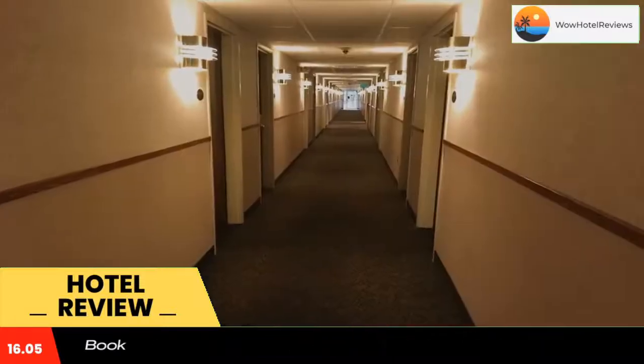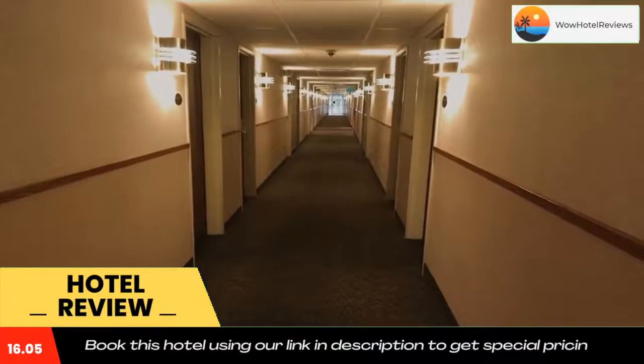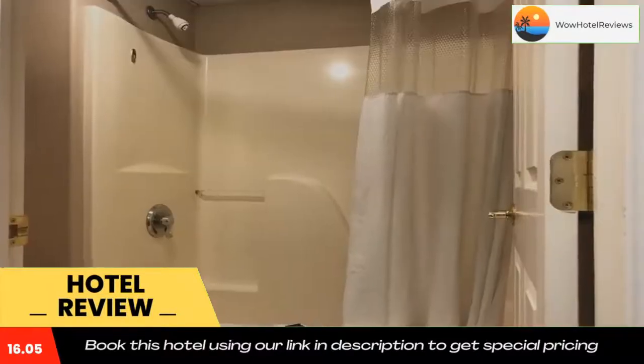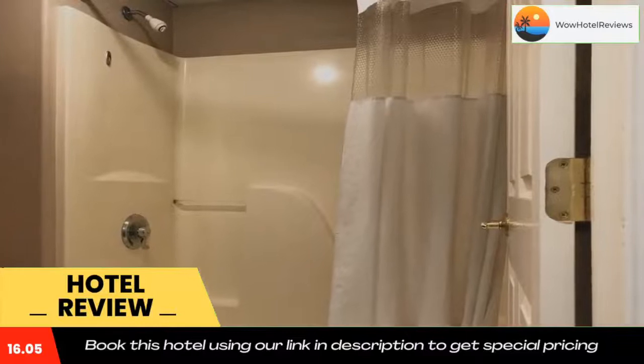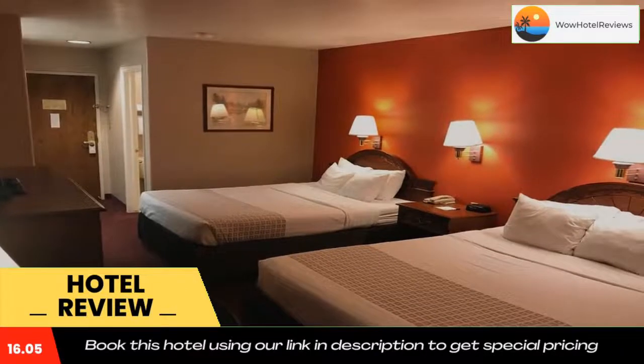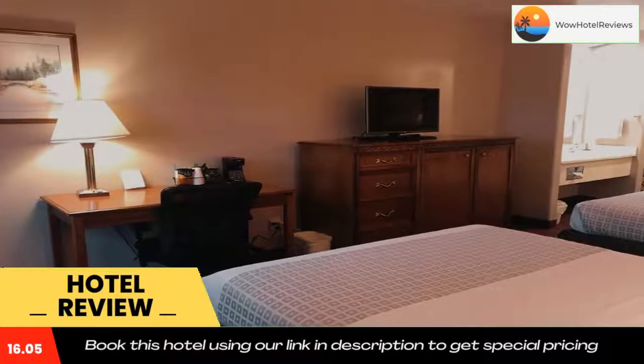America's Best Value Inn in Cedar City is one mile from Centrum Arena. The Cedar Breaks National Monument, located within Dixie National Forest, is less than an hour's drive away. Use our link in the description to get a special discount on this hotel. Don't forget to like and subscribe to our channel.